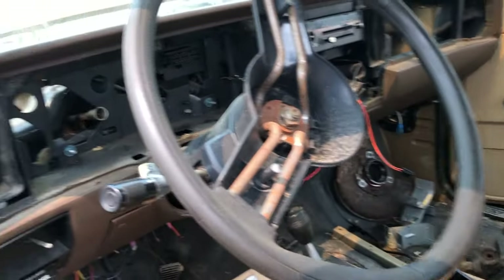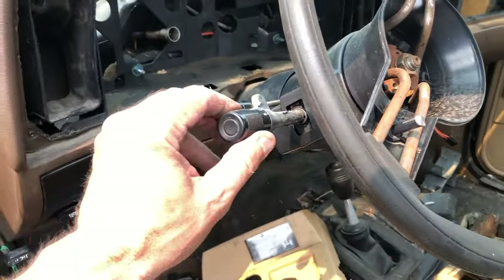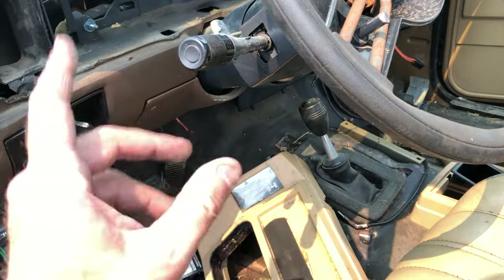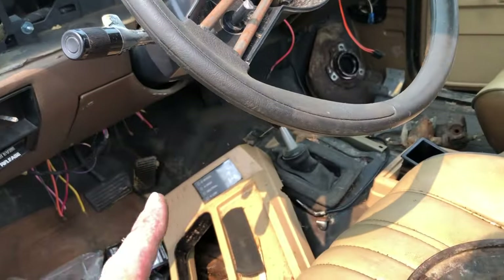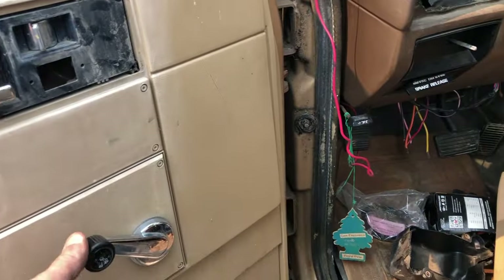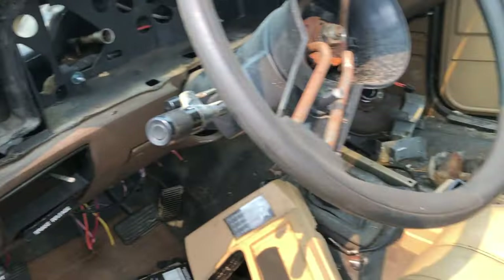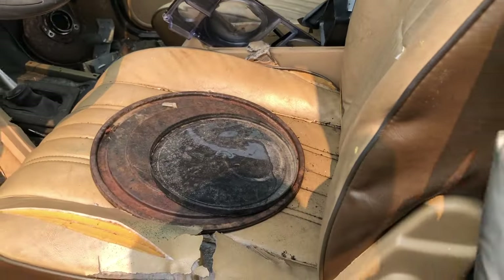Whatever gauge package it had, no AC — so wherever you're going, just hope it's not hot. Somebody's also swiped the fender speakers out of this thing. Brake — we had on/off wipers, so very basic. Not even delay wipers — first car we've seen today without delay wipers. No power door locks or windows — they're all manual.